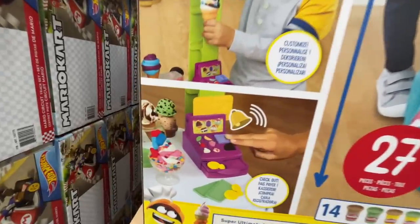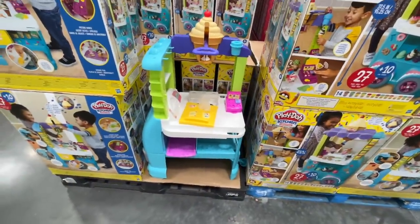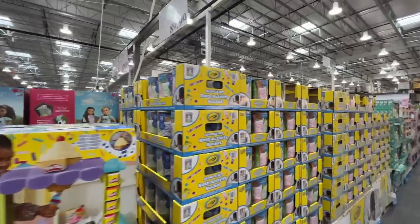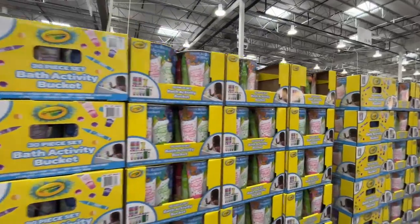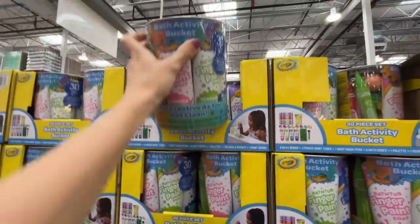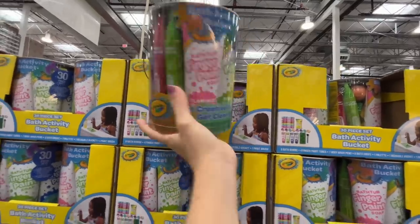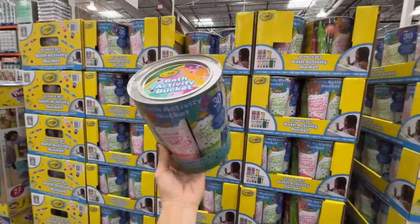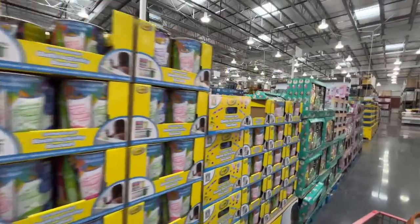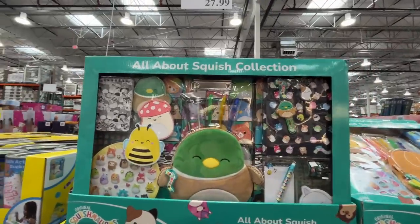The cash register — ring me up! Here it is all set up. Oh, fantastic — I want this for Christmas. I feel like one of my kids had something like this, like an ice cream maker, and we played with that all the time. Bath activity set is about $20 — a mess in your bathtub, but fun for the kids. And $28 for the All About Squish collection — great for birthday party gifts. Is that a little hamburger?